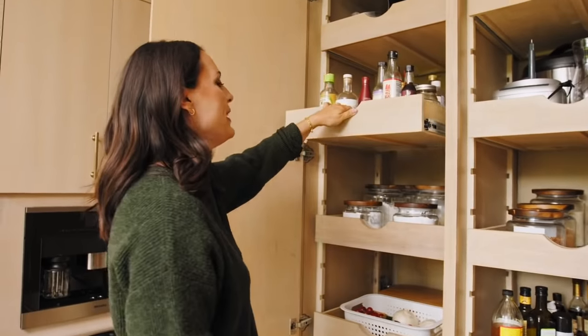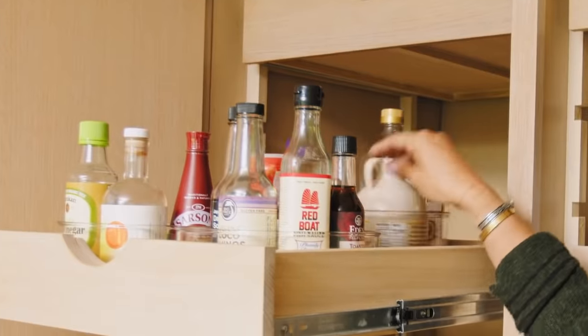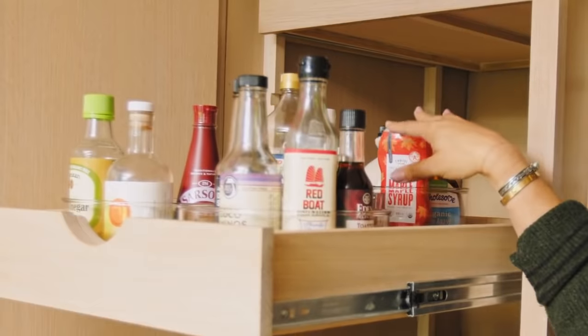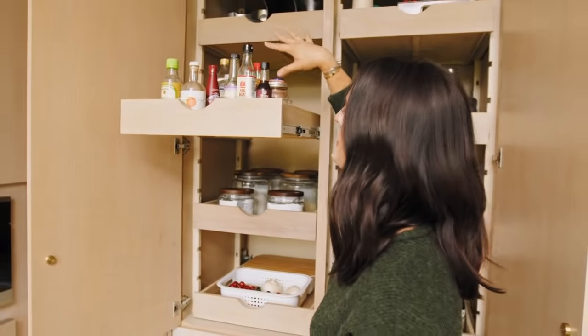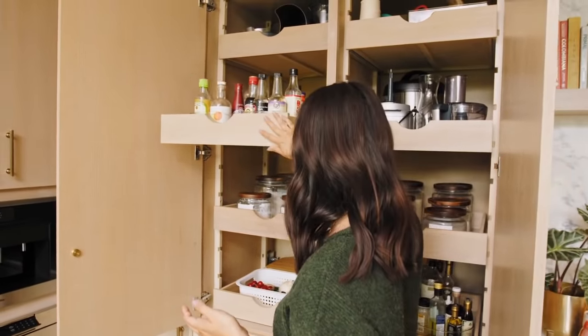More turntables are right up here, and even though this is kind of high up, I can still easily find what's back here because they are on a turntable. Coconut oil, maple syrup, and vanilla — these are all things that I like to use in my paleo baking. And then up here some other sauces that I really like to turn to and cook a lot with, so they are right here by my cooking space.